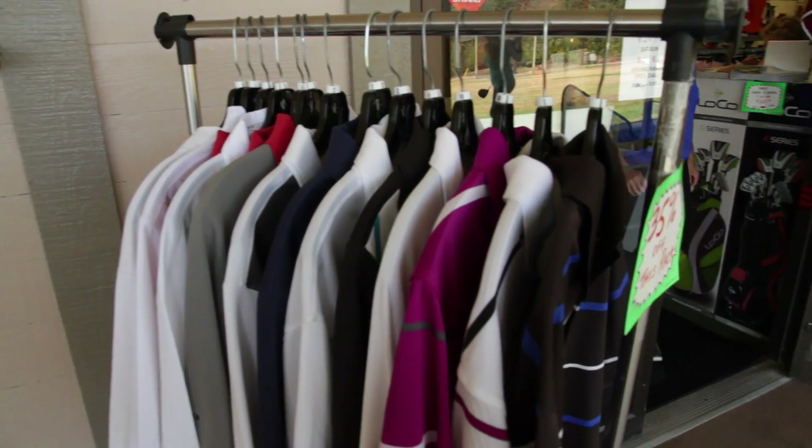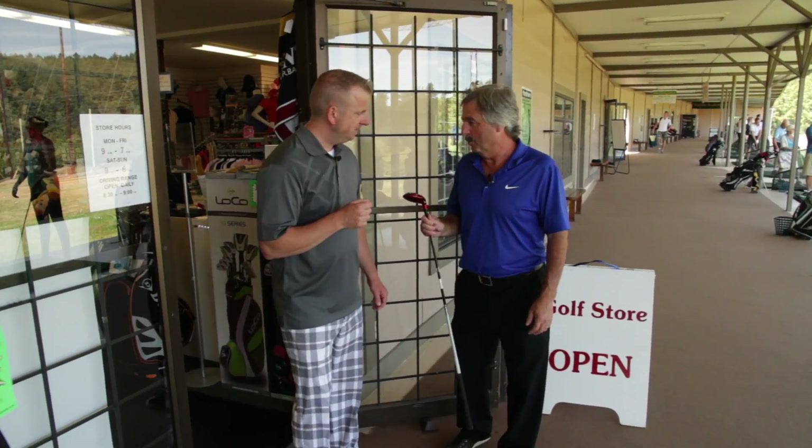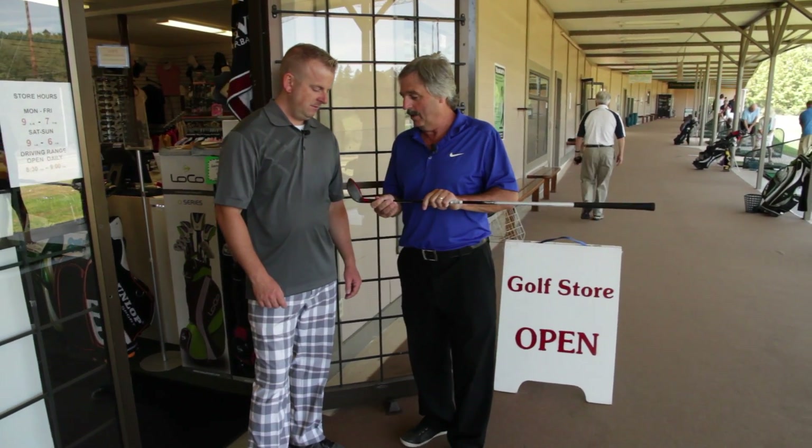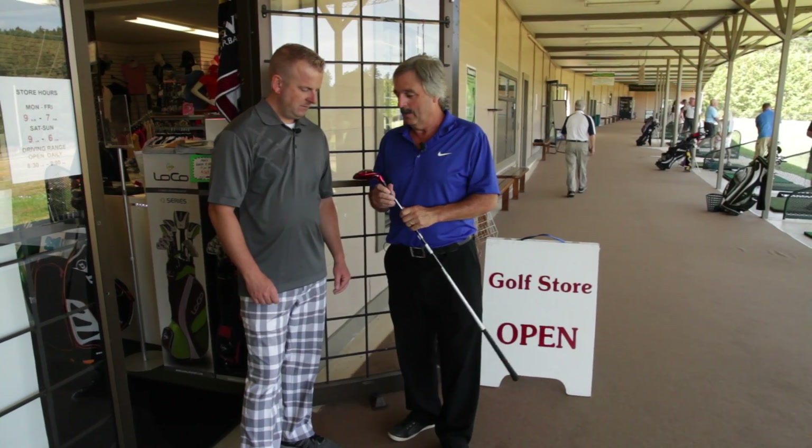So how is this particular club going to help me grow my game? Well James, this is a four hybrid we've got out of the shop. It's going to replace your four iron, which is hard to hit, especially for you as you grow your game. Let's go down there and show you how this hybrid is going to help you grow your game.